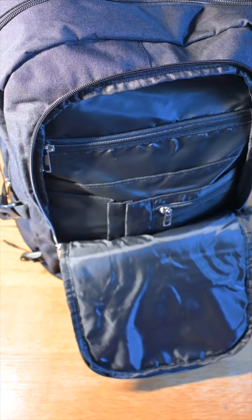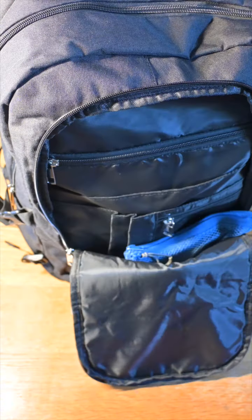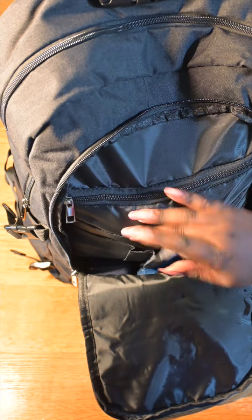Now in the front compartment of my bag, I always have my charger pack that has my phone charger in it. I also have my glasses case, my student ID, money, and keys all go into this zip compartment here. And then of course, a necessity for every student is pens.